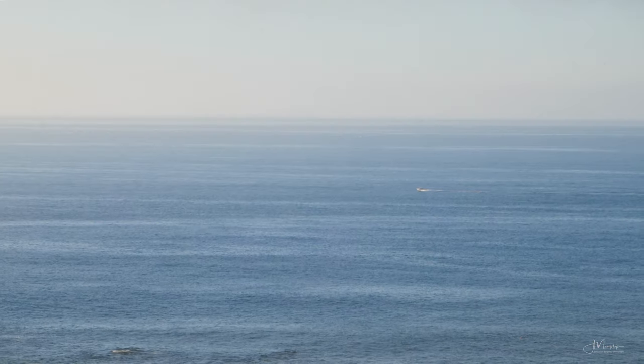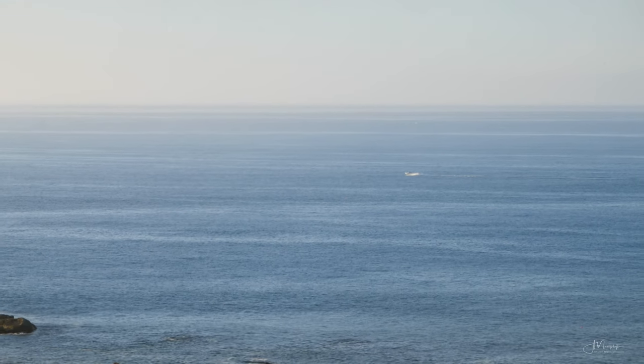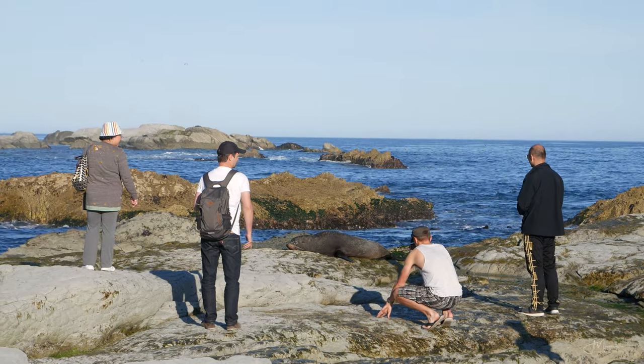Kaikoura is mostly popular with tourists for two things. First is whale watching — there are many tours here where you can go out to the ocean and hopefully see some whales. The second is this peninsula right here, where there's a viewpoint to see the seal colony. In fact, we actually saw a couple there just a few minutes ago.